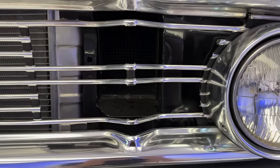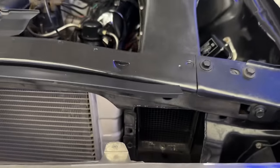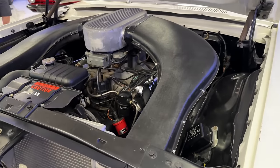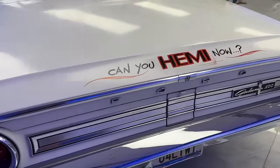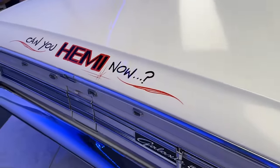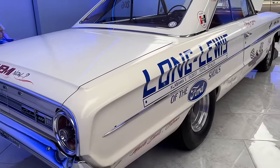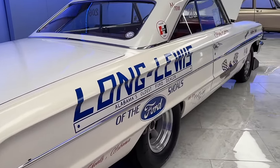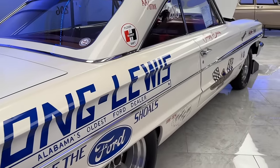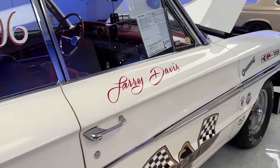You'll notice on the grille that some of the teeth have been removed to allow better airflow into the big air ducts. These lightweight cars also had an aluminum bell housing. Out back, cars equipped with an automatic transmission had a 4.71 gear, or in this case with the 4-speed transmission, a 4.57 rear gear ratio. So these things were race-ready, tuned, and ready to hit the quarter mile.